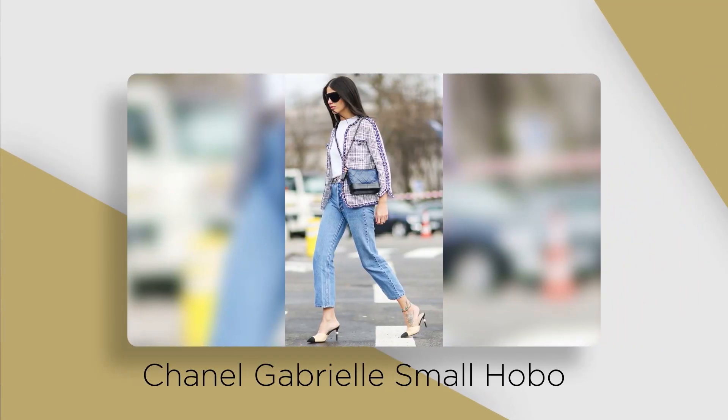My personal favourite is the small — I love that you can wear it all day cross body and then it looks great going out in the evening, worn with the chain going around the body style. One of the other things people are appreciating about the Gabrielle range is that it's not quite as punchy in price as the classics.